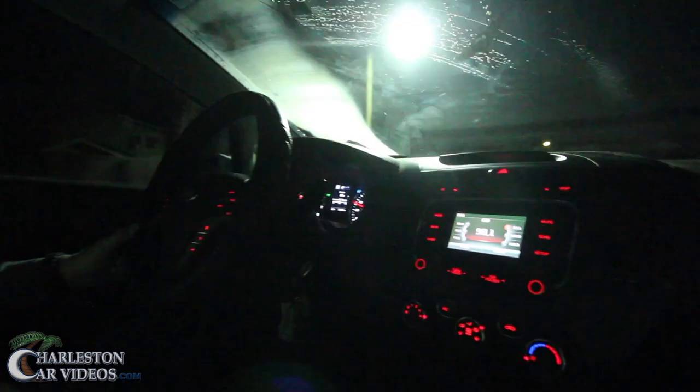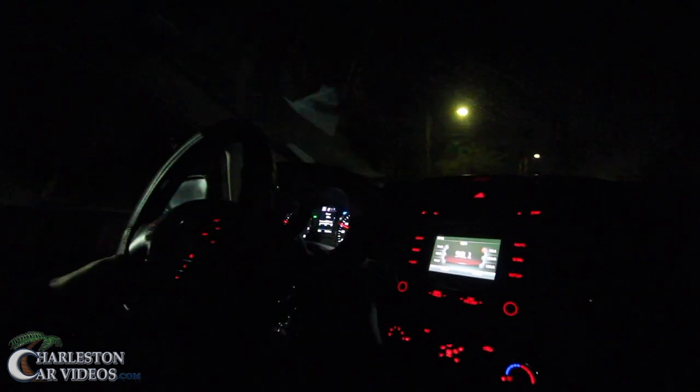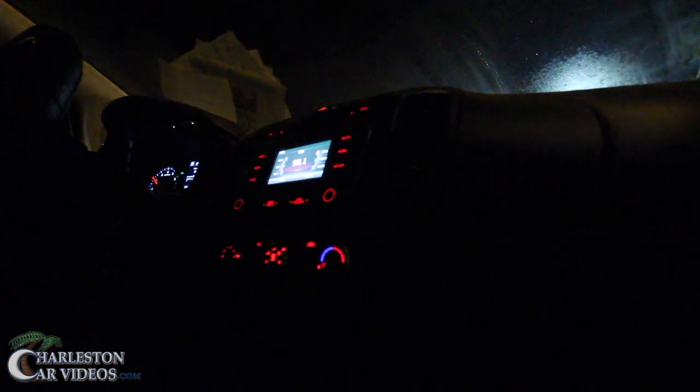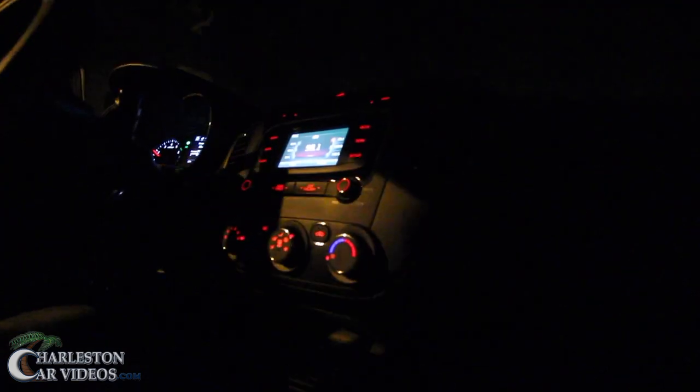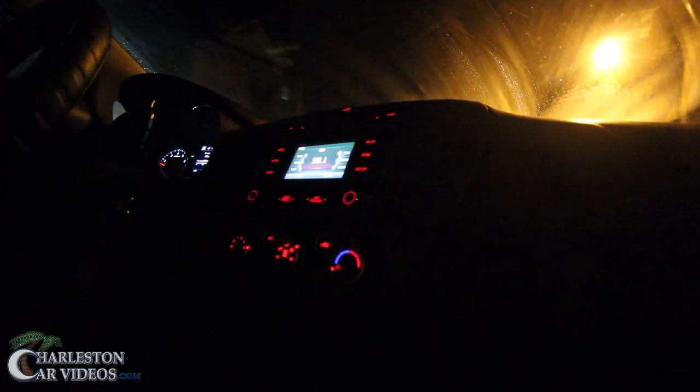This is obviously a common problem with Kia Fortes or Kias in general. Let us know in the comments on YouTube if you have a Kia with a similar problem and if there's a way to fix it. There's apparently condensation getting into the back of the lights — they said they fixed or sealed it, but something causes it to short out and the lights only work for about three days before stopping again.